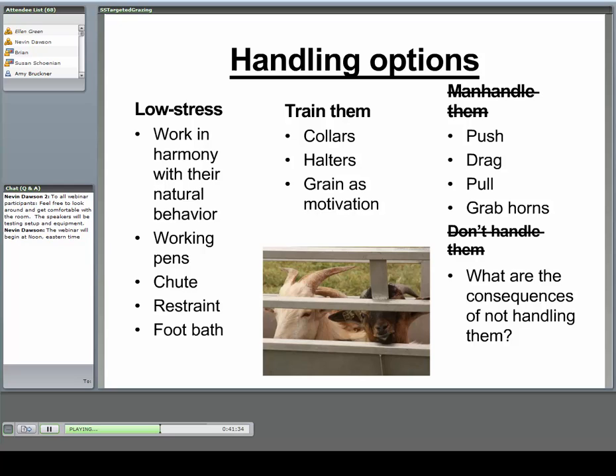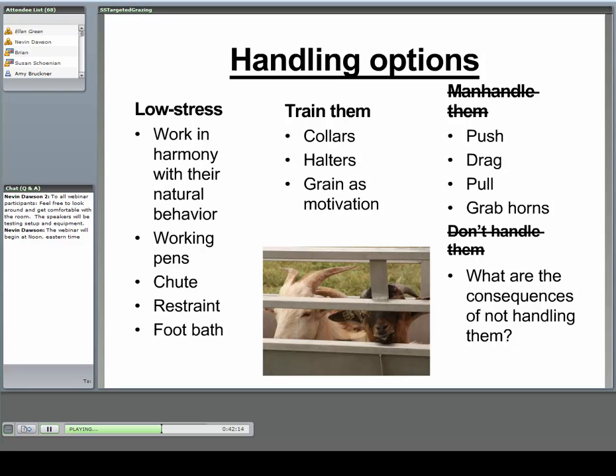How are you going to handle these animals? The two most common but least recommended methods are not handling them at all — with consequences — or manhandling them. Many people think God put horns on goats as a handle; I disagree. It's okay to restrain a goat by holding the base of the horns, but we shouldn't catch, push, drag, or pull them. If you use the same goats year after year, you can practically train them — put collars on them and move them around using grain as motivation. Here at our research station, we work with a larger herd using panels and equipment, working with their natural behavior, which I'd recommend so that hoof trimming and foot baths can be done effectively.